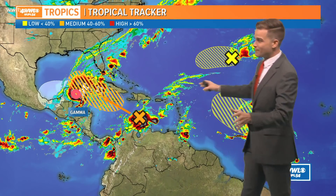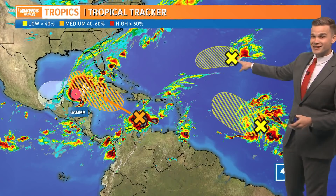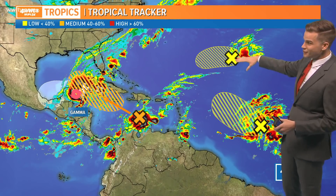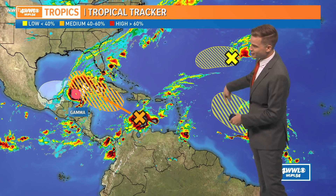Speaking of the tropics, someone turned the switch back on because we've got four areas we're monitoring. Believe it or not, that's the remnants of Palette — remember Palette that formed back in early September? It's still meandering out here, just not really going to do much. More than likely this area is not going to be an issue for us.